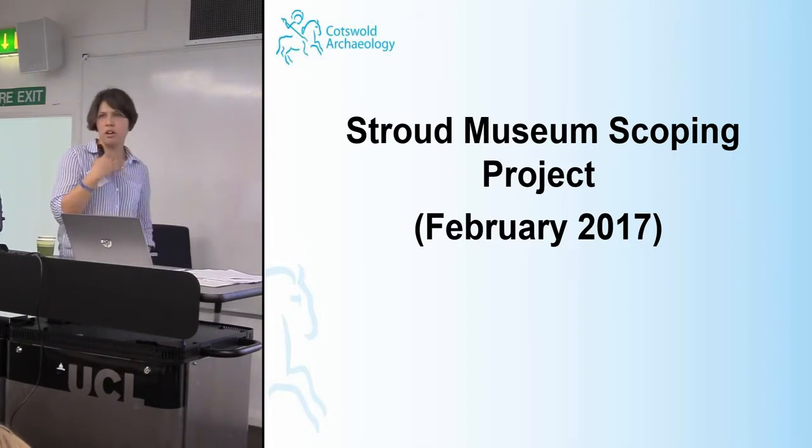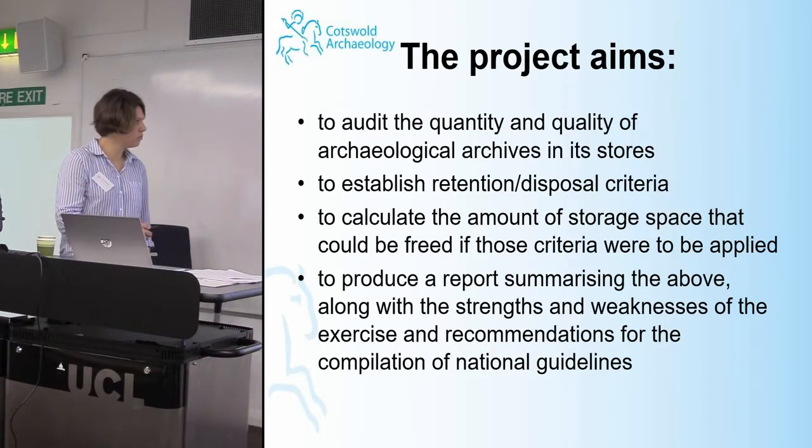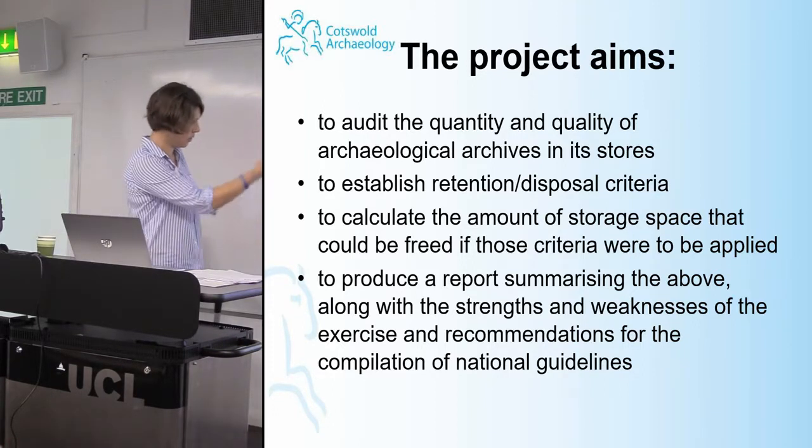This was slightly different in that we weren't unpacking and repackaging boxes — we were just scoping. The project aims were to assess what was held in the boxes by opening and photographing them, and to devise a discard criteria. I worked with Alexia Clark, the curator at Stroud, who has no archaeological background, so it was a little daunting to be the only person with archaeological expertise, but it was good to offer advice on what was worth keeping. At the end, we produced reports summarising the strengths and weaknesses of the exercise and recommendations for the compilation of national guidelines.